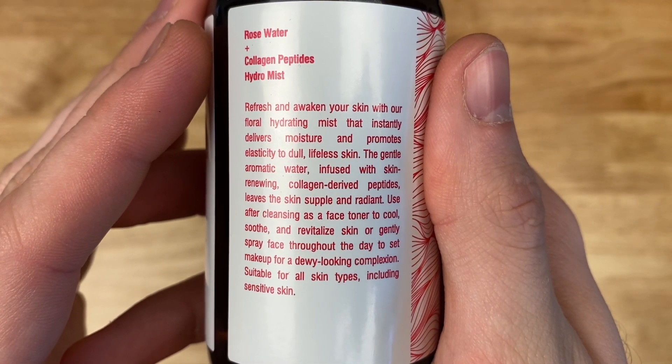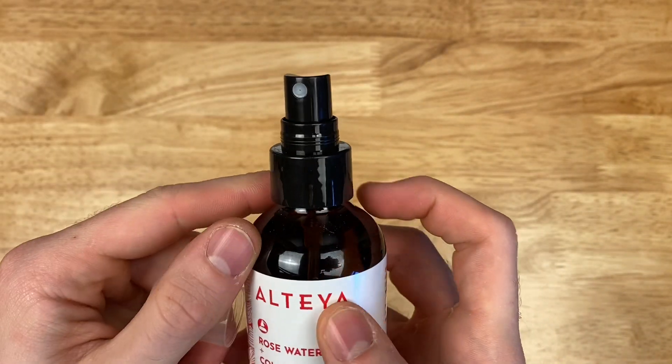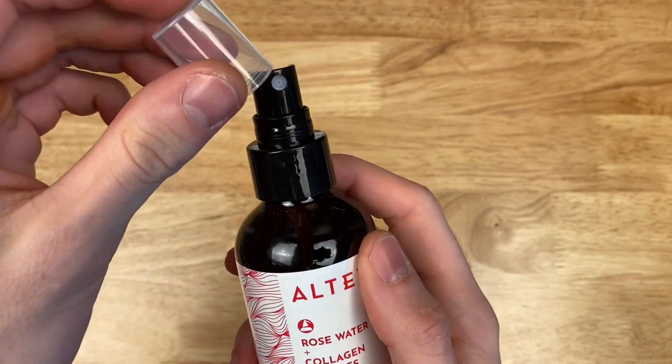The second ingredient is Hydrolyzed Collagen, which is actually a protein that is naturally found in the skin and is supposed to help it keep its plumpness and its elasticity.